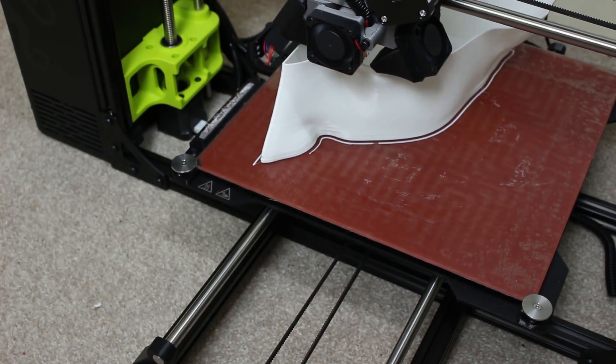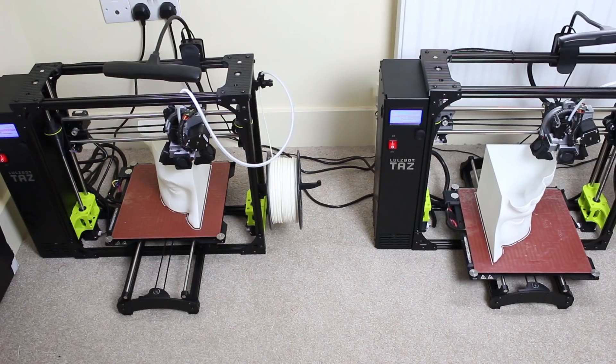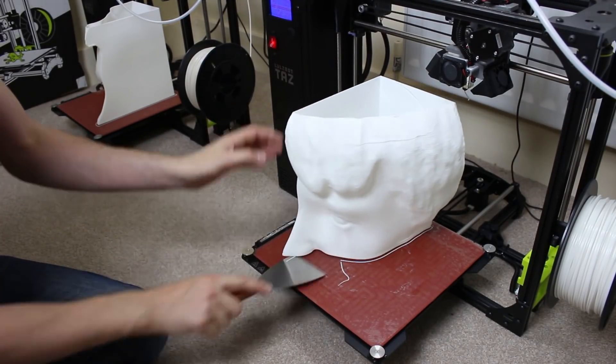with Moe extruders, which are really fat nozzle extruders on a 3D printer that make them print four times quicker. The parts are really tough because the extrusions are so fat, so the previous layer sticks really well to the next layer.